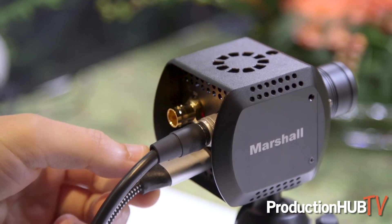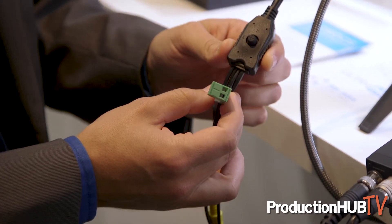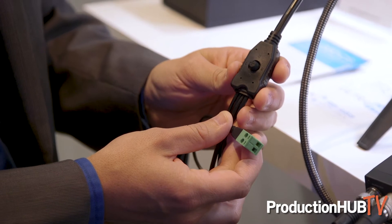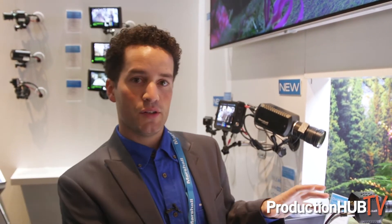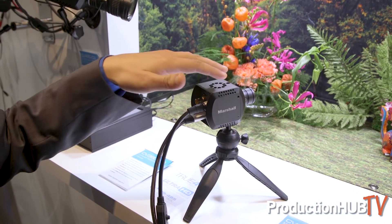You have HDMI output, you have your 6G SDI, and of course like all other Marshall cameras you have your breakout cable here with your control. You've got your power and audio embedding as well. So it's a great camera for any compact solution where you need a full 4K, true 4K picture at 4096 pixels across.